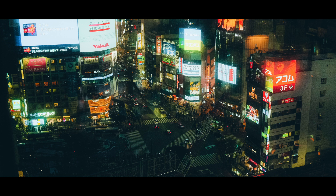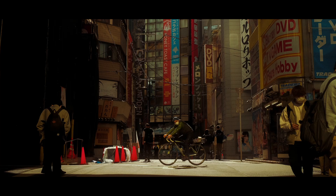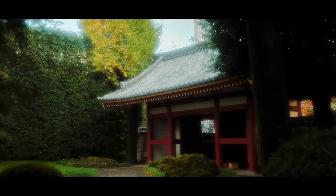The film simulations give me a stunning image straight out of the camera. However, sometimes I do really enjoy grading my images further and creating something new.